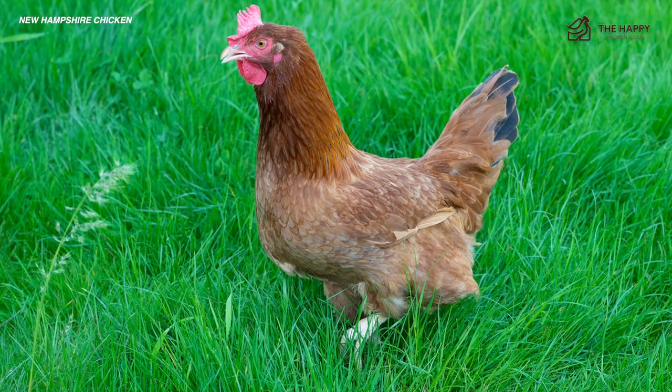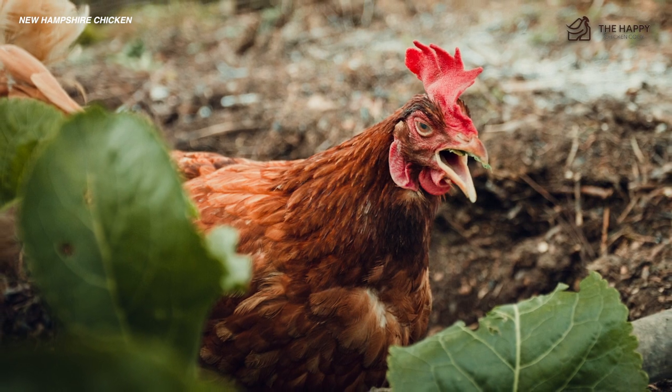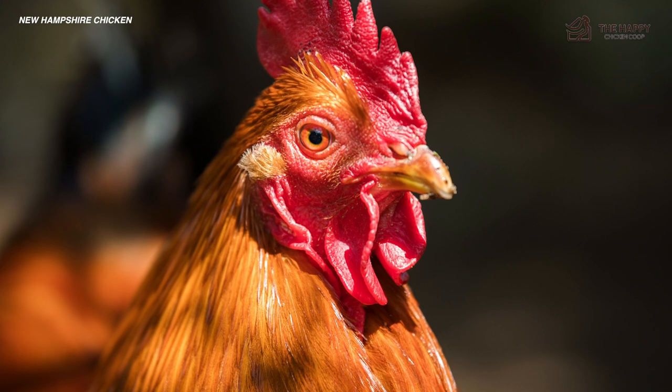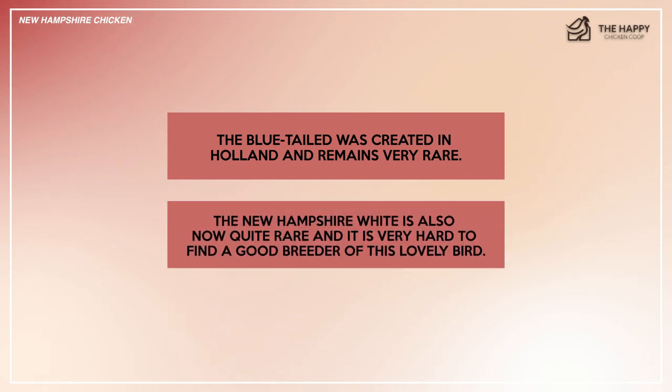In the initial phases of experimentation with the New Hampshire, a few sports with white feathers and occasional black feathers were created. These sports were gathered together, bred, and eventually became the Delaware breed. Finally, there are two varieties of the New Hampshire: the blue-tailed, which was created in Holland and remains very rare, and the New Hampshire White, which is also now quite rare and hard to find a good breeder of.